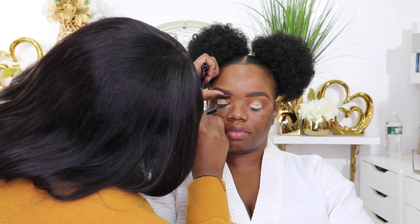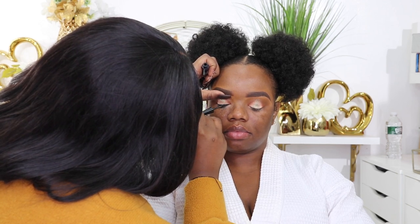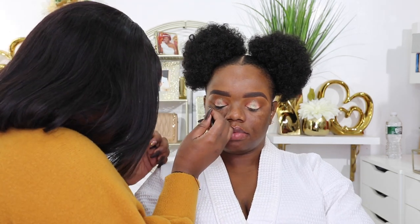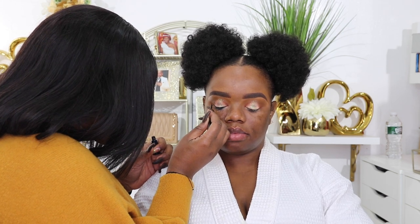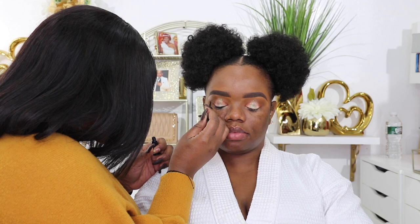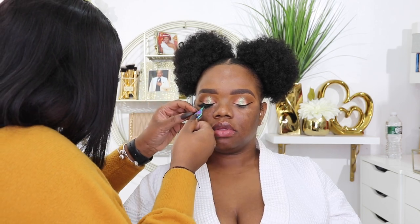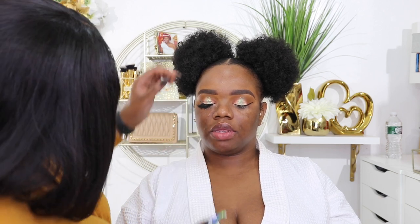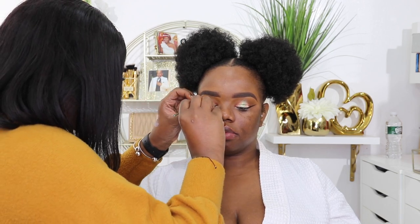To line my eyes, she used the liquid liner from ELF. For the lashes, I don't remember exactly what lashes these are, but I think they were from the beauty supply store — just know they were bomb, okay.